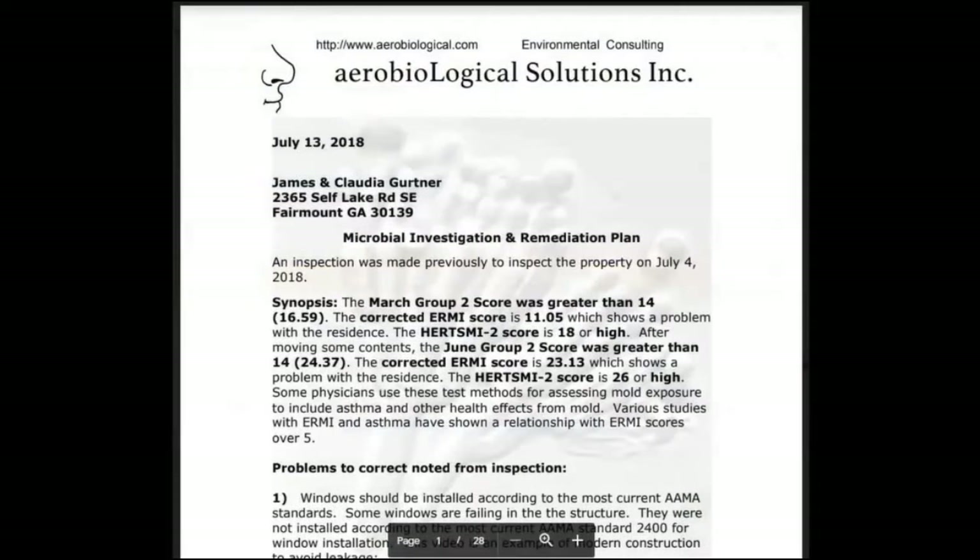The report mentions the ERMI test score and the Hertsmi test, which we discussed in previous videos — these are tests you can do for mold using a Swiffer cloth. Some physicians use these test methods for assessing mold exposure, including asthma and other health effects from mold.